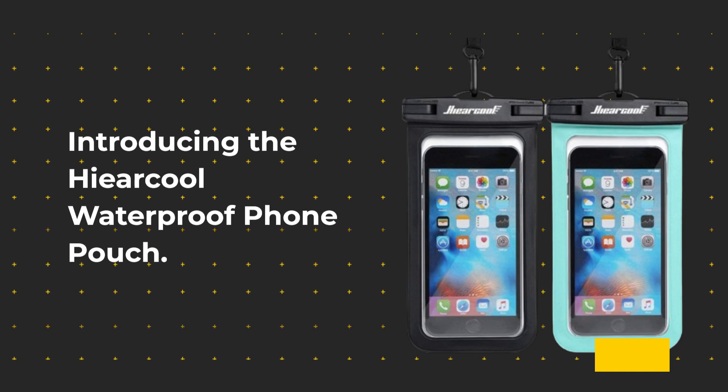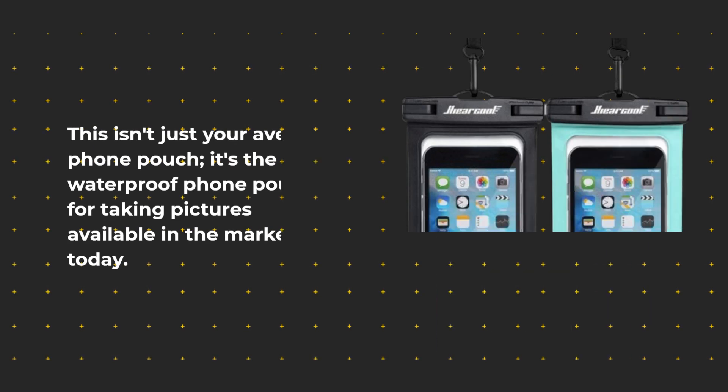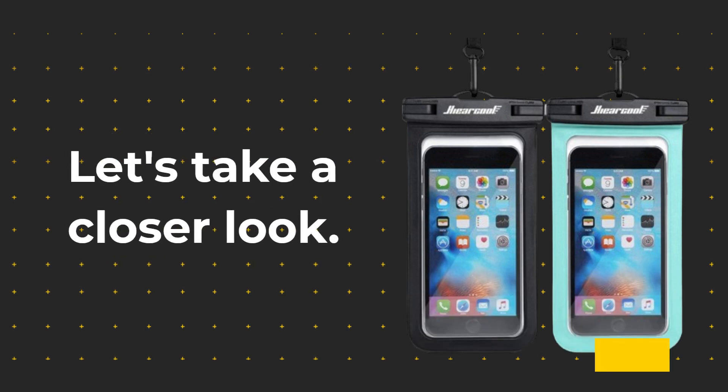Introducing the He Are Cool Waterproof Phone Pouch. This isn't just your average phone pouch — it's the best waterproof phone pouch for taking pictures available in the market today. With its advanced features and durable design, it's perfect for all your aquatic adventures. Let's take a closer look.